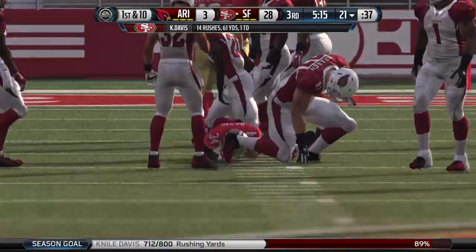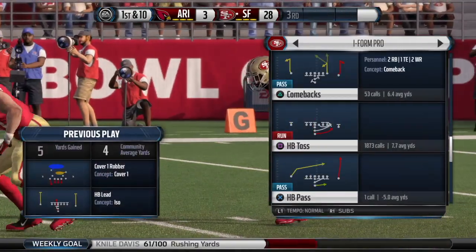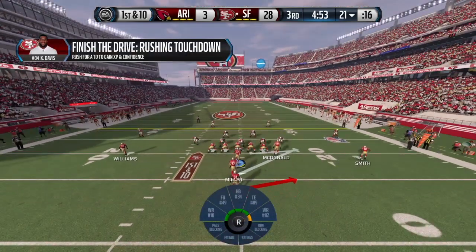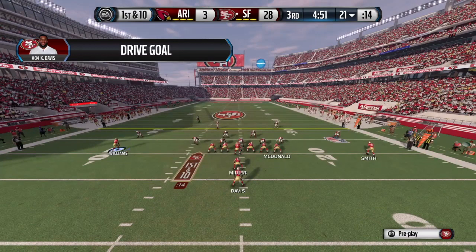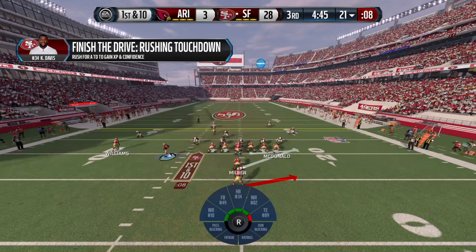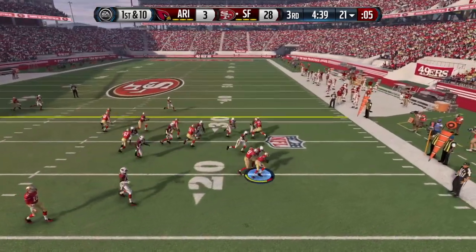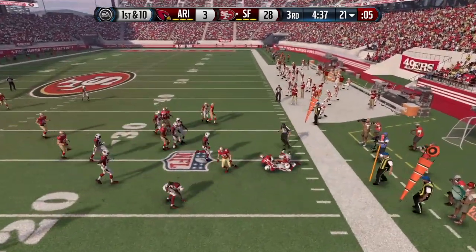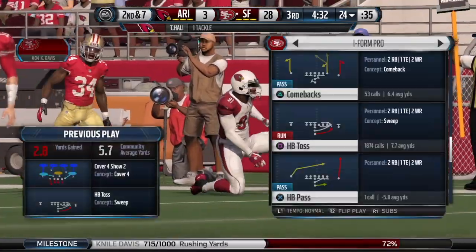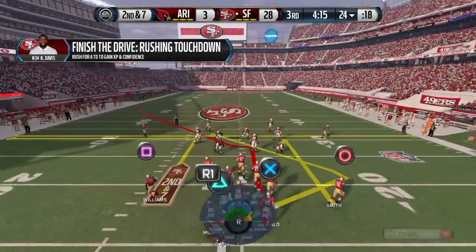That's what we're trying to do — make that clock keep running down. You've got the offense out there with a big lead in the second half. Every first down you get shortens that football game. First down at the 21. Outside on the toss and that's a short gain. Davis is a dangerous runner when you give him room to run, but there is no room this time. What a job by the defense — they bottled him up.